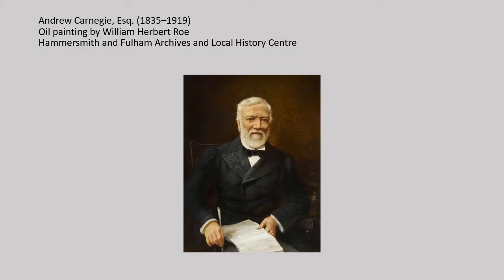Kingston's first public library was established in temporary accommodation in 1882. Kingston Council raised a loan to finance a permanent building for the library on the Fairfield in 1903. At this time, Fairfield was used for allotments. The council asked Scottish-American industrialist and philanthropist Andrew Carnegie to fund part of the library's construction. Carnegie generously offered to pay the entire amount, which enabled the council to use the loan to build a museum in addition to the library.